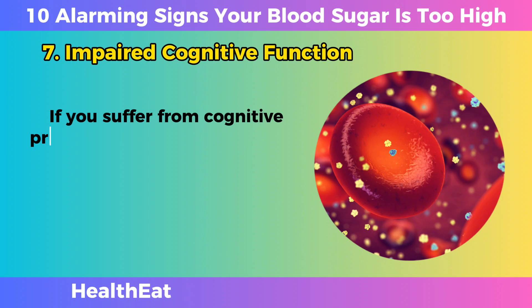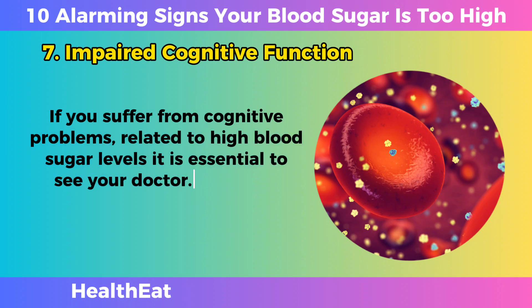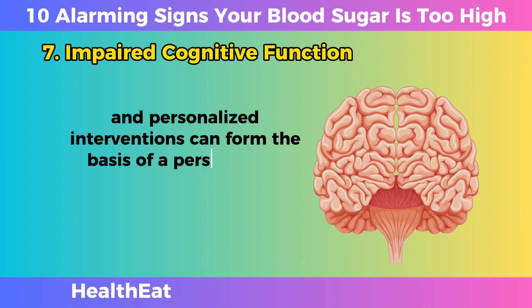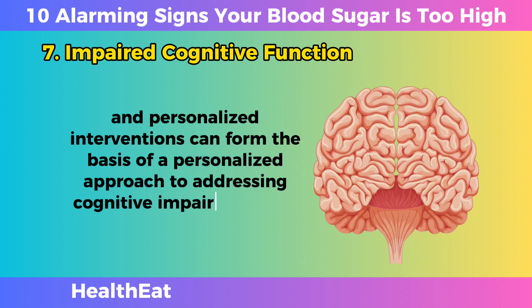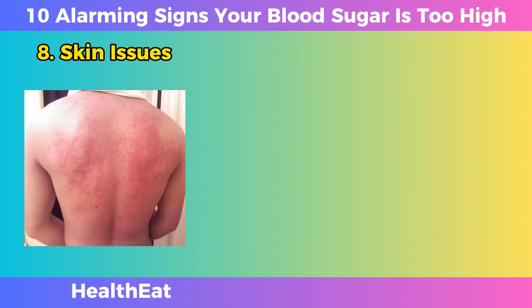If you suffer from cognitive problems related to high blood sugar levels, it is essential to see your doctor. Cognitive assessments, blood sugar monitoring, and personalized interventions can form the basis of a personalized approach to addressing cognitive impairment and promoting overall brain health.